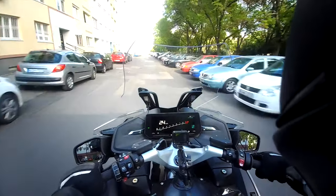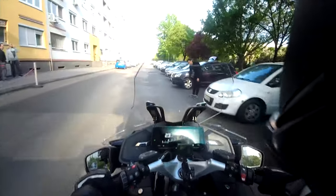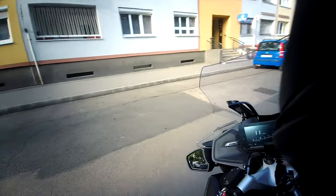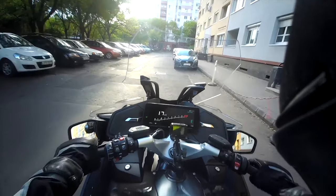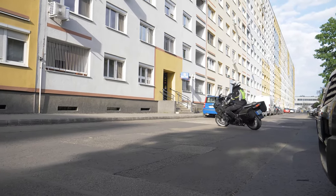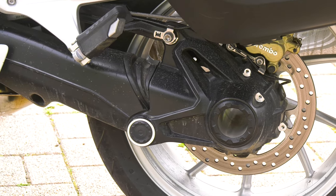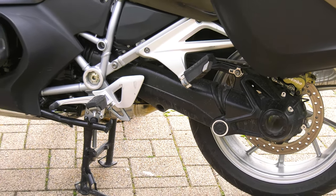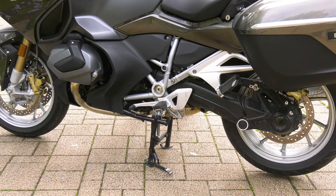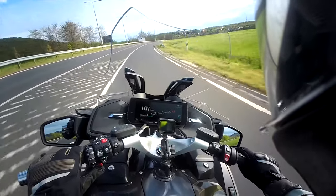One of the specialities of the RT is the relatively short wheelbase — although it's a big bike, the wheelbase is pretty short — and one result of this is that the turnability and maneuverability of the motorbike is extremely good. The new RT also has a two-tone horn, and the sound of it is really amazing.